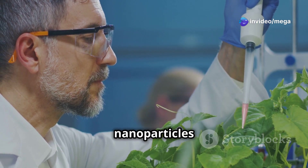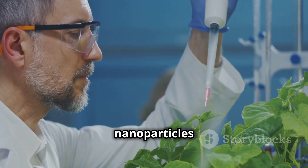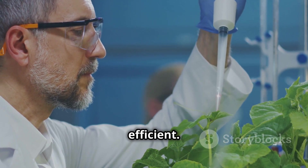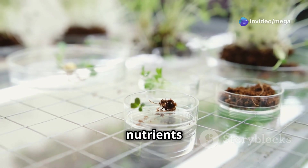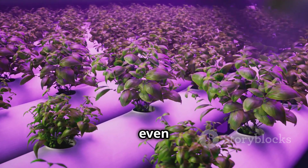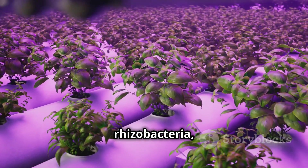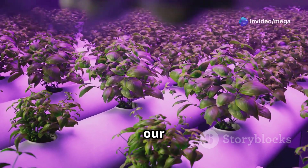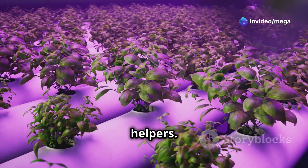We're also using tiny particles called nanoparticles to deliver nutrients to plants more effectively. These nanoparticles are engineered to be highly efficient — they act like tiny delivery trucks, transporting nutrients directly to the plant roots. This ensures that the plants get the right amount of nutrients at the right time. And we can even use beneficial bacteria called plant growth-promoting rhizobacteria, or PGPR, to help our plants grow bigger and stronger.